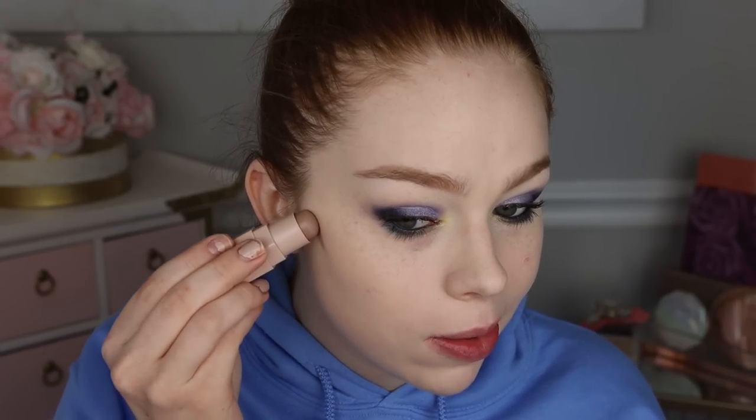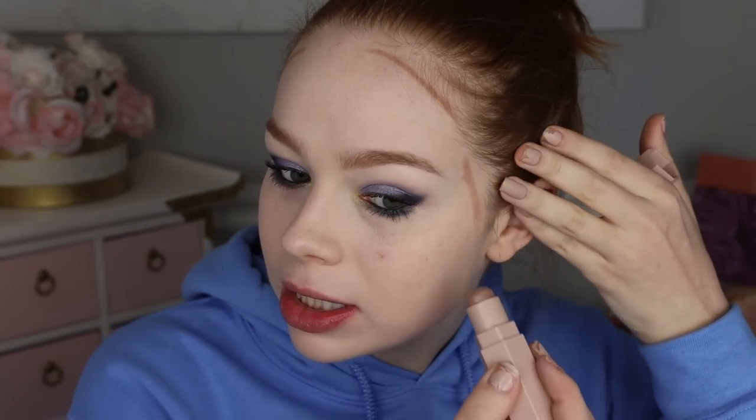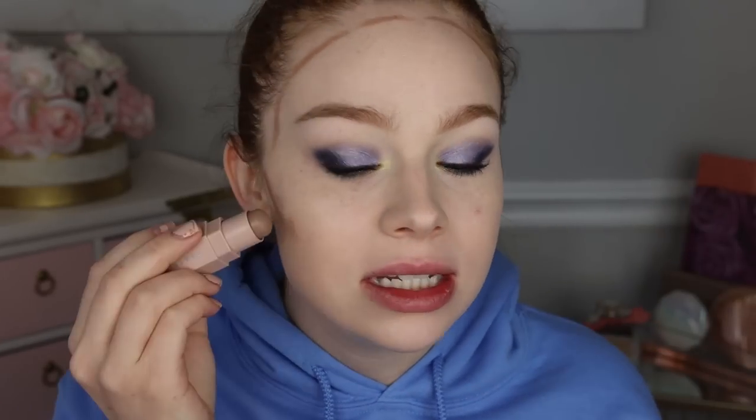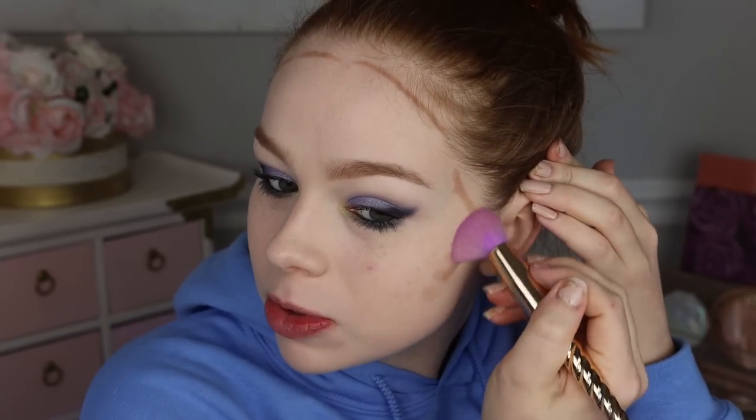Off camera I'm going to find a black liner for my waterline and throw on some mascara. Before applying blush and highlight, I haven't done any bronzer or contour today and only set with a little powder under my eyes, so I pulled out my Fenty Beauty Amber Match Stick to do a little cream contour. Since we're going cream with all the other face products I thought it would work — I just blend that in with my foundation brush.